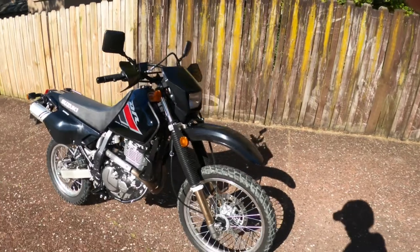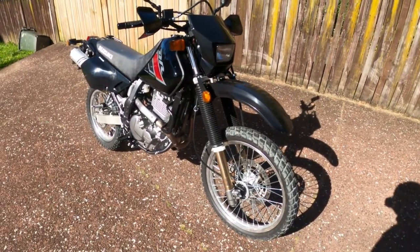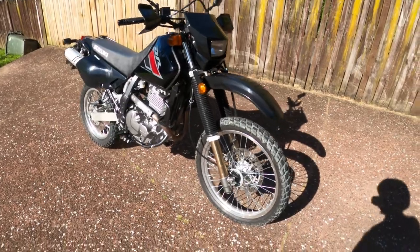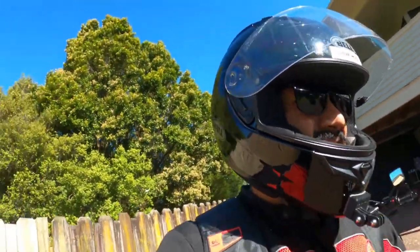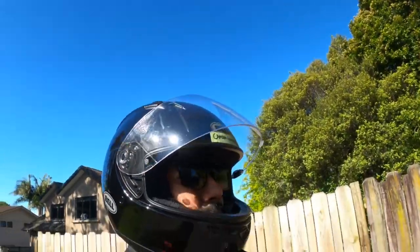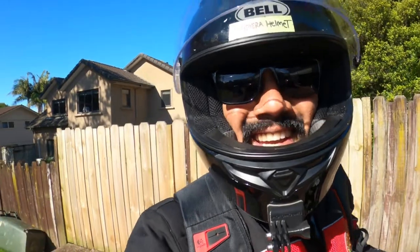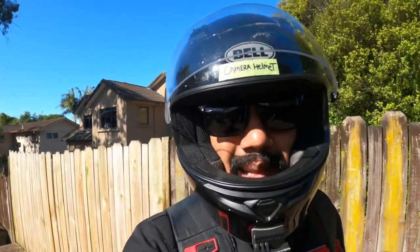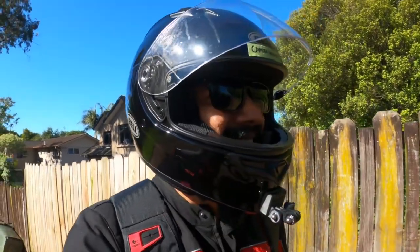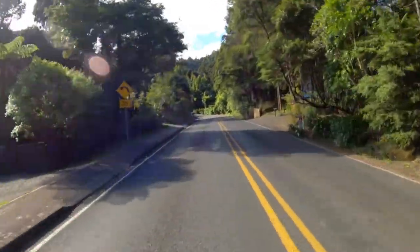So guys, this is the first vlog on my DR650. I've already got my helmet on. I don't have my open face white helmet. I still got my old Royal Enfield Continental GT jacket on, but I can explain. Let's get going! Let's go baby!